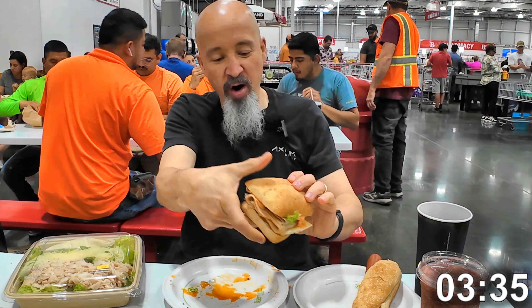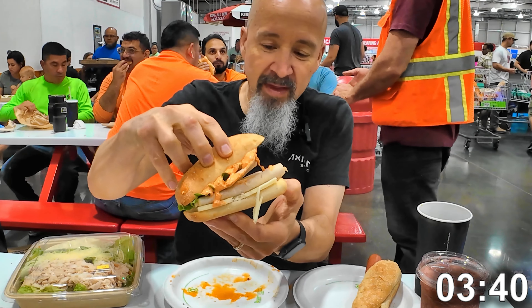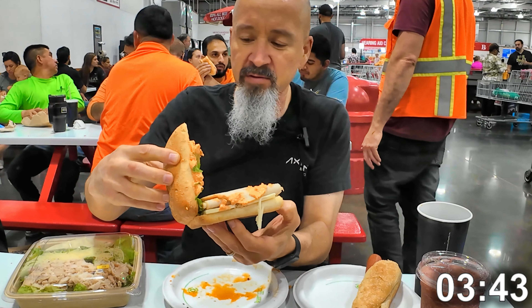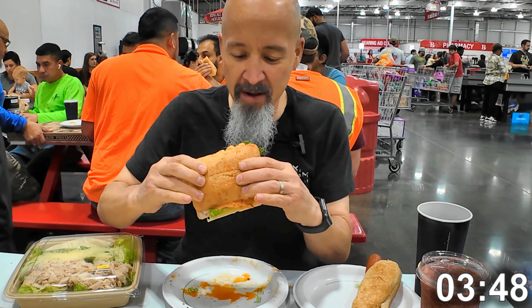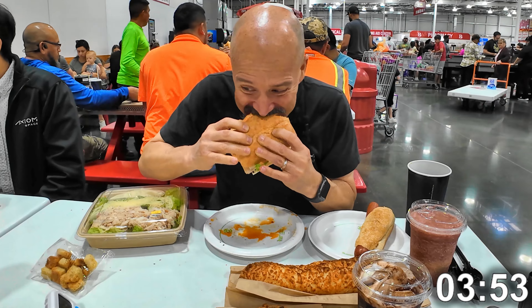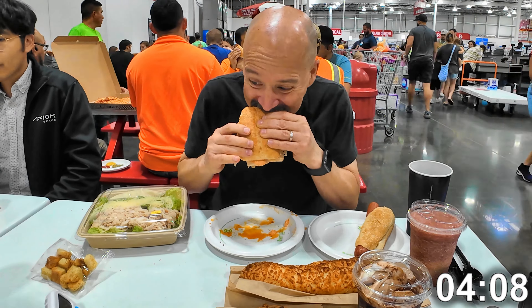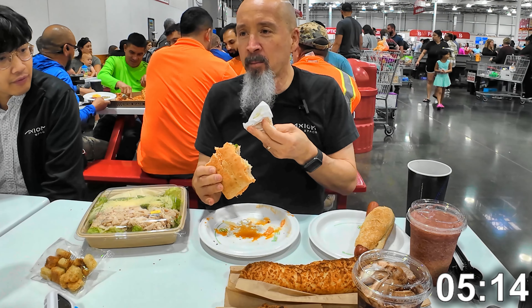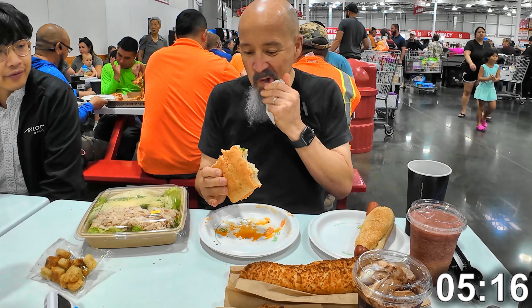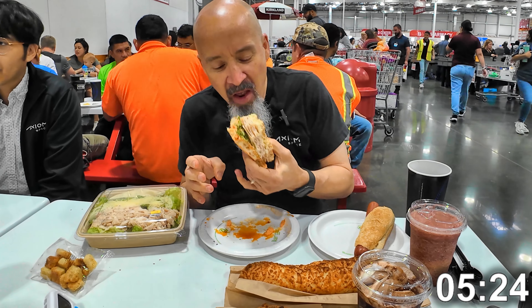Moving on to the turkey sandwich — this seems to be the harder part. It's kind of plain, it's got lettuce and some sort of dressing on it, but the bun is really hard. My first impression of this turkey sandwich really wasn't that good — it's probably the worst thing I've had at Costco. The bun is dense, hard, and dry; the turkey is kind of dry too. It's just not the best.